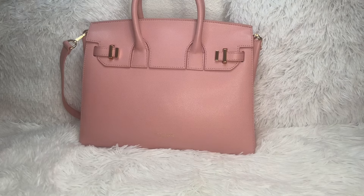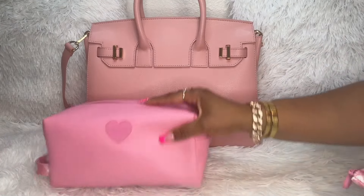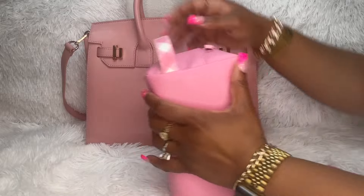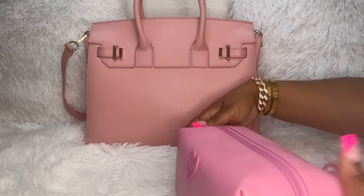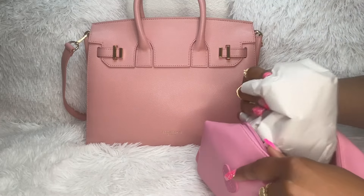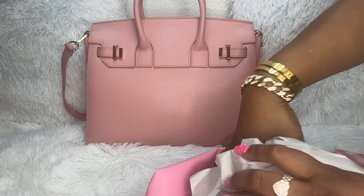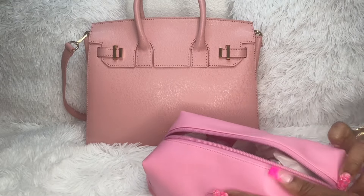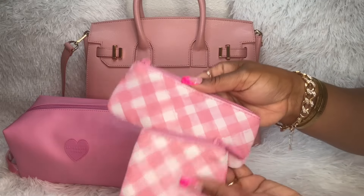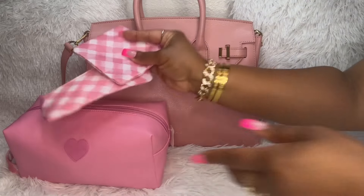I did end up getting this gorgeous gingham three-piece set. I showed some other pieces in a previous pink haul. This is the cosmetic case — at first I wasn't going to keep it, but I think it'll be really good for travel. It has a handle to make it easy to go in and out of the bathroom in a hotel. The inside is pink and wipeable. It also came with these two pouches, which turned out to be a lot smaller than I thought, but they are very cute.